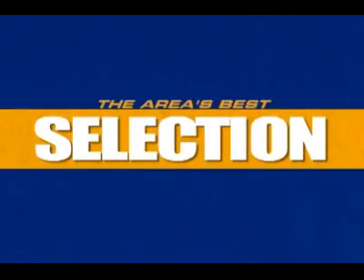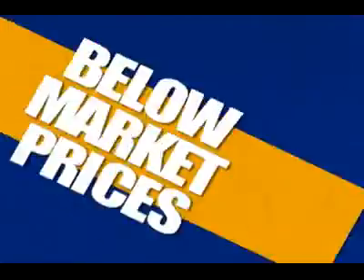Lake Norman Chrysler Jeep Dodge, the area's best selection of new and used vehicles, all at below market prices.